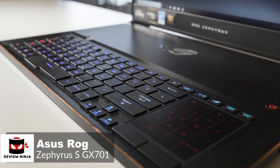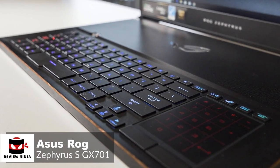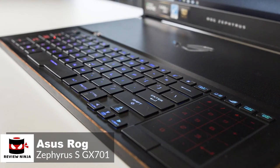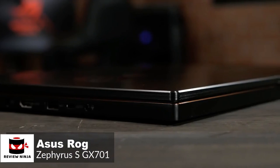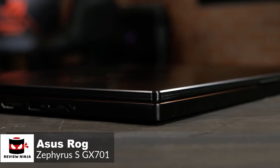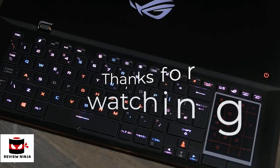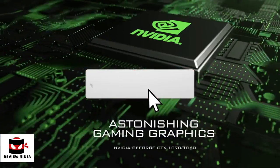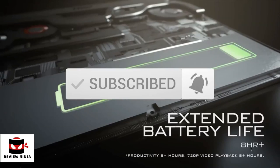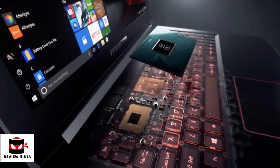Overall, if you can afford the Asus ROG Zephyrus S GX701, there's no doubt you will love this laptop — its performance and design are leagues ahead of its competitors. If money is no object, we'd suggest this laptop to everyone. Thanks for watching the video — we hope you found it useful. Be sure to leave a like and subscribe to the channel to get more videos like this in the future. If you have any questions related to these products, you can leave a comment below and we'll get back to you.